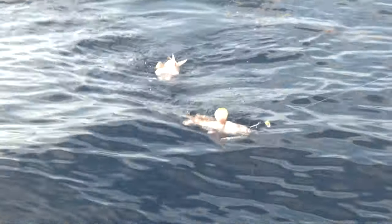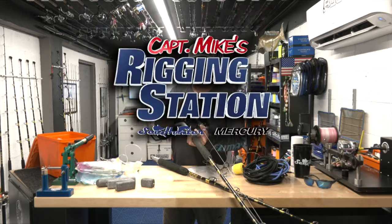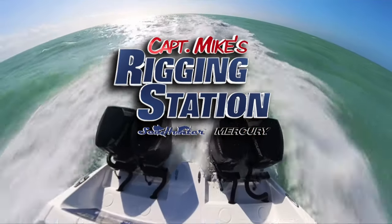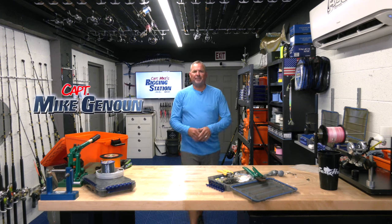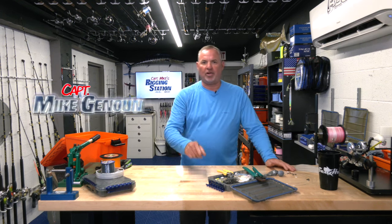Florida Sportfishing TV presents Captain Mike's Rigging Station powered by Mercury Marine. I'm Captain Mike and welcome back to my rigging station. If you're just joining us, we're talking about Pulley Ridge, and we've got a lot to cover, so we're going to get right into it.